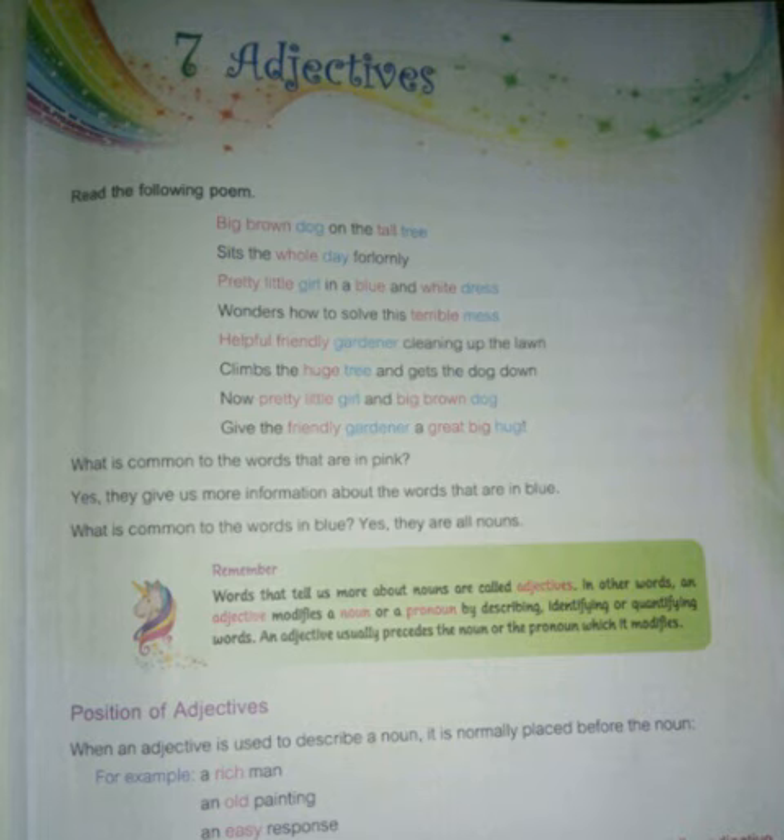Now, what is common to the words that are in pink? The words which are in pink — what do they tell us? They give us more information about the words that are in blue. What is common to the words in blue? They are all nouns. The blue words are nouns.